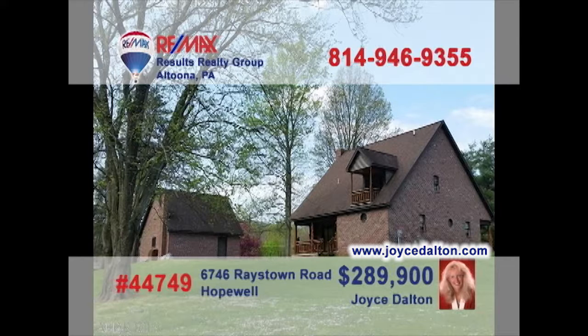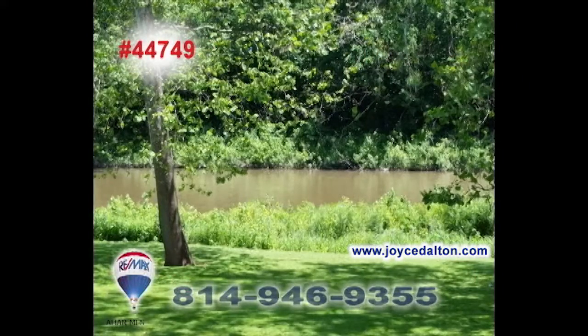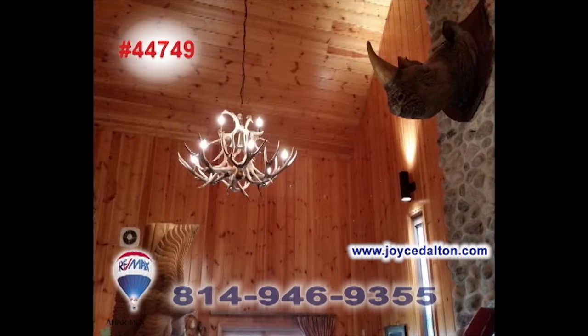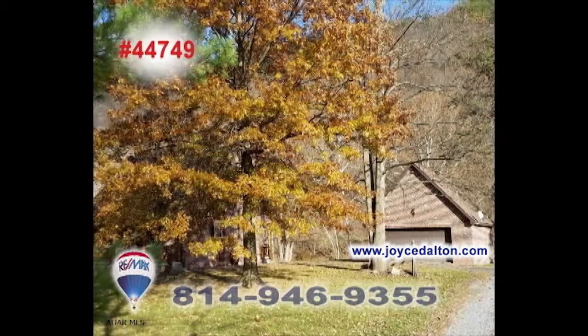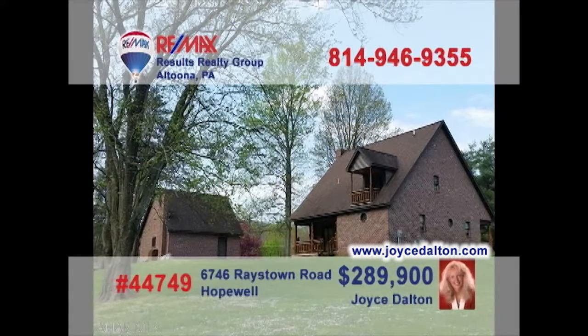Joyce Dalton, a member of the REMAX Hall of Fame, invites you to enjoy the peaceful seclusion of this Bedford County home. Located along the Raystown Branch of the Juniata River, this home offers beautiful touches and fine details throughout, such as vaulted ceilings and a stone fireplace. You'll also find restful bedrooms as well as a two-car garage, all on nearly two acres. Contact Joyce or head to JoyceDalton.com for all the details.